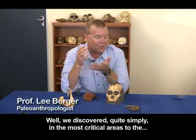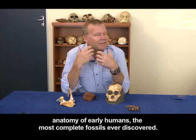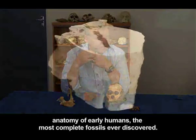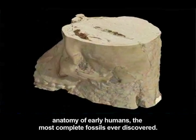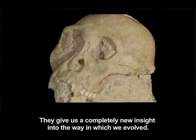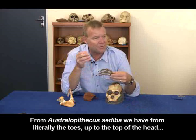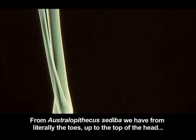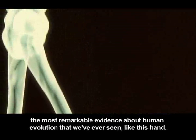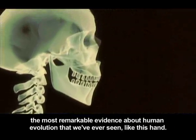We discovered, quite simply, in the most critical areas of the anatomy of early humans, the most complete fossils ever discovered. They give us a completely new insight into the way in which we evolved. From Australopithecus sediba, we have from literally the toes up to the top of the head the most remarkable evidence about human evolution that we've ever seen — like this hand.